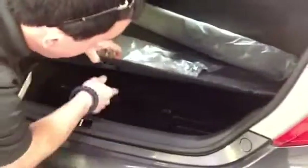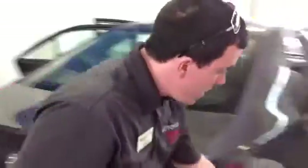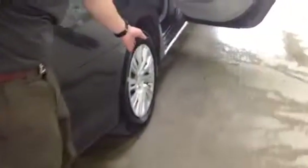Very roomy trunk. We've got the carpeted floor mats as per usual, your jack in here, and on the underneath is the spare tire. Again, this is the LE in magnetic gray. We've got 16-inch steel wheels with wheel covers and all-season tires.